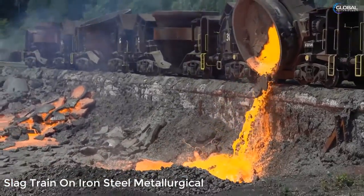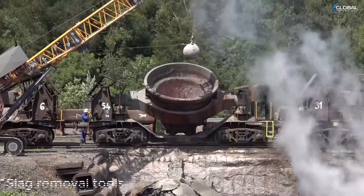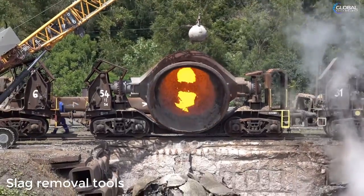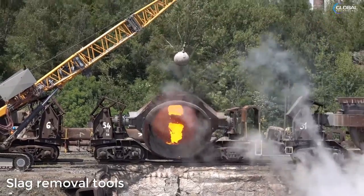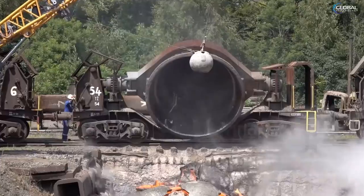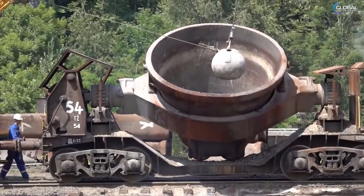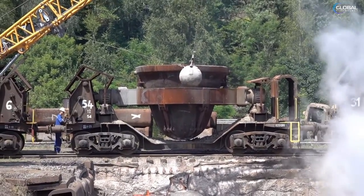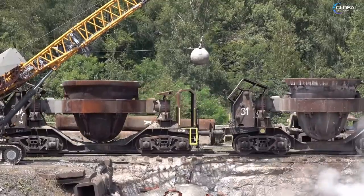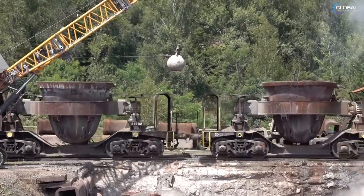Metallurgical slag is a byproduct formed in smelting. Along with valuable metals, pyrometallurgical methods of extraction also produce an appreciable proportion of a relatively unwanted material called slag. The amount of slag released in this process accounts for about 15% of the volume of steel products.